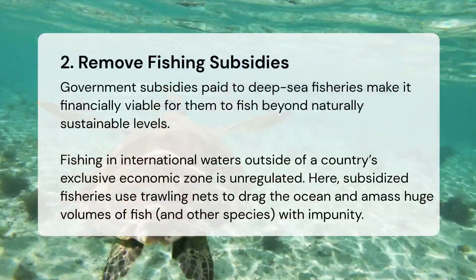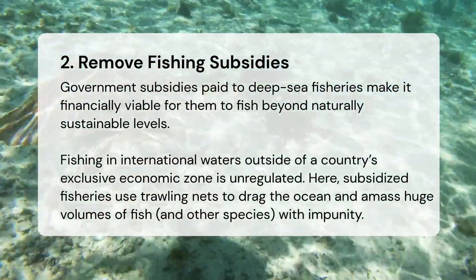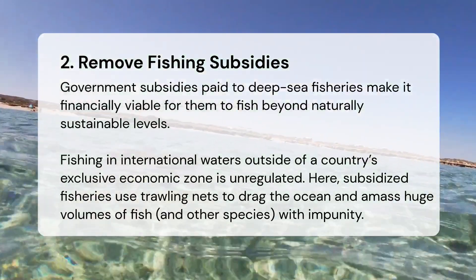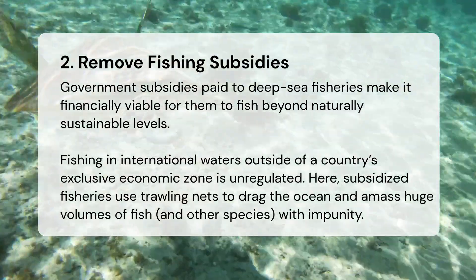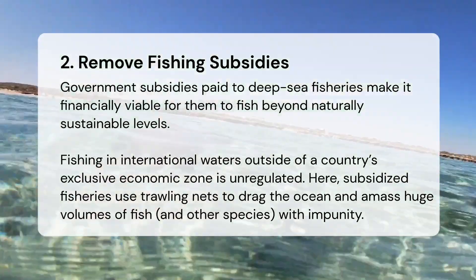Remove fishing subsidies. Government subsidies paid to deep-sea fisheries make it financially viable for them to fish beyond naturally sustainable levels. Fishing in international waters outside of a country's exclusive economic zone is unregulated. Here, subsidized fisheries use trawling nets to drag the ocean and amass huge volumes of fish and other species with impunity.